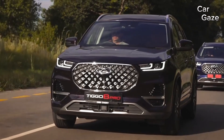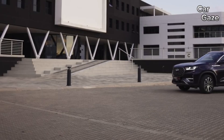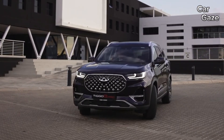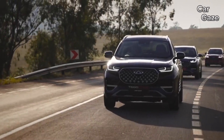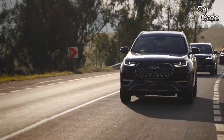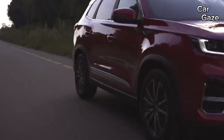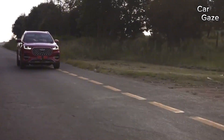Chery Malaysia impresses with a comprehensive seven-year or 150,000 km vehicle warranty, five-year free alternating services and labor charges, and an additional 10-year or 1 million km separate warranty for the powertrain, adding peace of mind. While fuel economy fell slightly short in our test, Chery's extensive warranty packages speak volumes about their commitment to reliability.